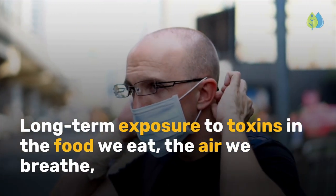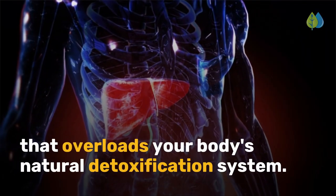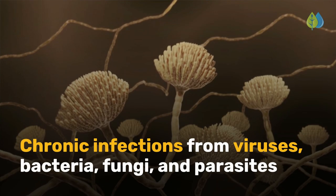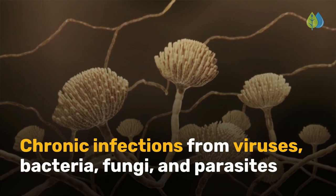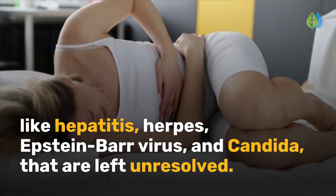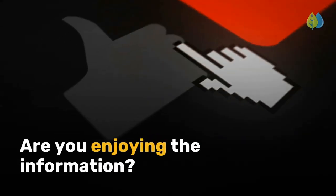Sixth is long-term exposure to toxins in the food we eat, the air we breathe, the products we use, and the water we drink, that overloads your body's natural detoxification system. Seventh is chronic infections from viruses, bacteria, fungi, and parasites like hepatitis, herpes, Epstein-Barr virus, and candida that are left unresolved.